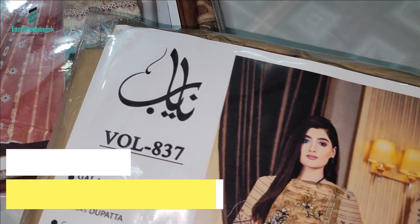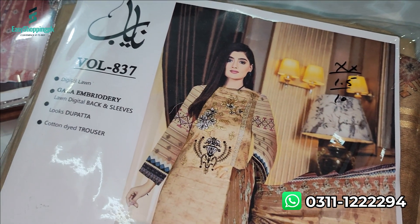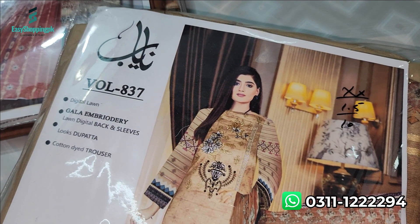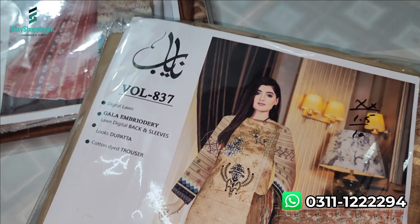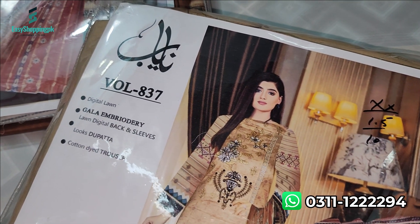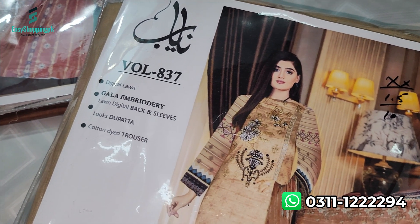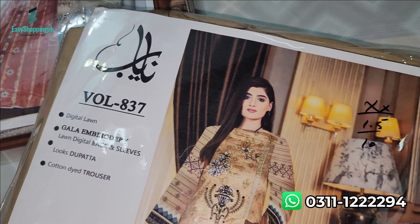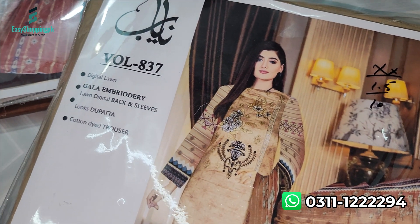First of all, please note our number: 03112294. You can check the dress or the details. You can check us on WhatsApp and also on our platform easyshopping.pk. Now, let's show you our new collection.